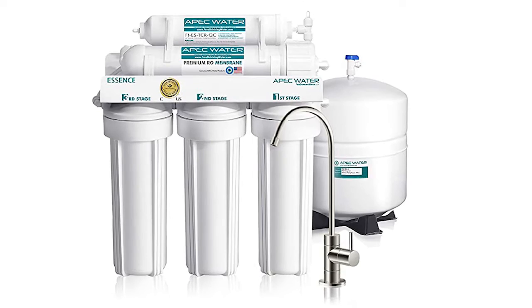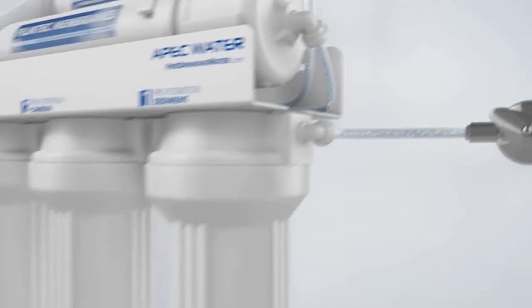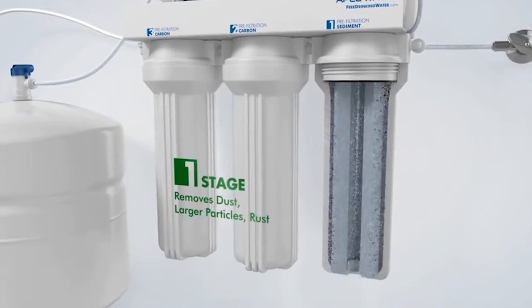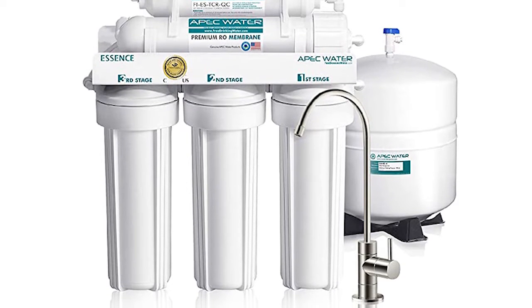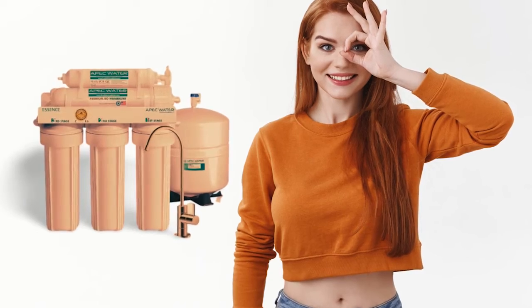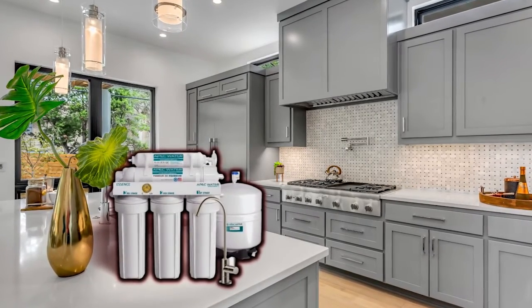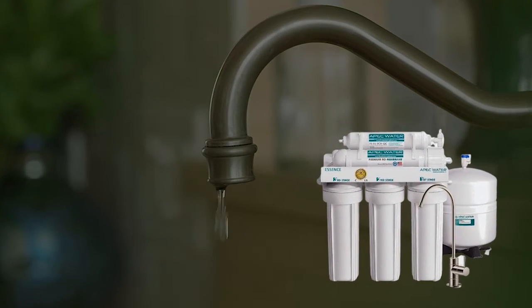Even though this water filter impresses with a highly efficient filtration performance, it has some drawbacks. One of them is the first-stage filter that many users report to be not durable. Many users also report a broken first-stage filter after only six months of usage. However, the excellent performance outweighs the drawbacks, making this unit the best water filter for any home. Don't wait to install this water filter if you need fresh water for your faucet.